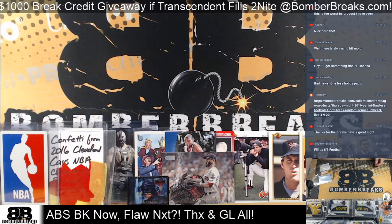All right, here we go guys, the confetti and the logo manor back in it. So this is a basketball break. We've got Absolute Memorabilia, first half of the case — I believe a half case break — coming up next, actually right now. Let's do it.